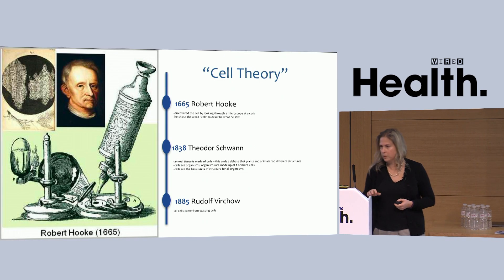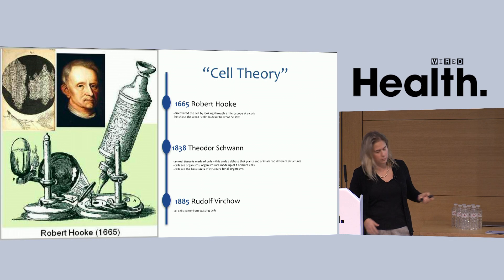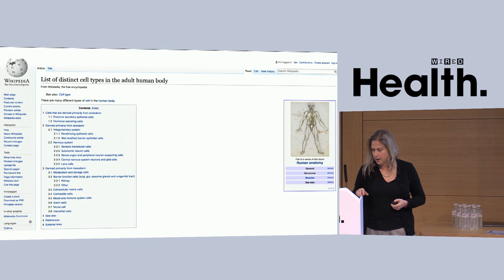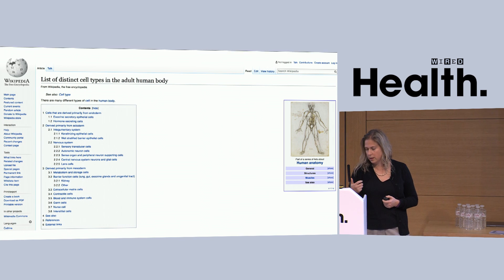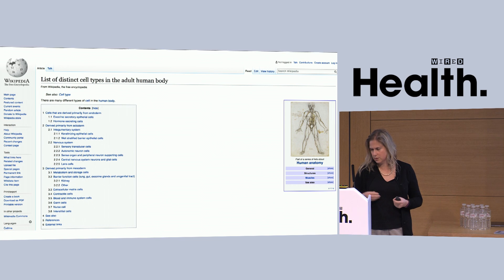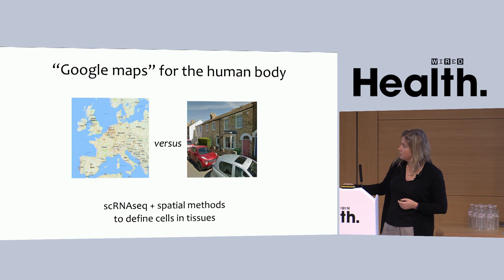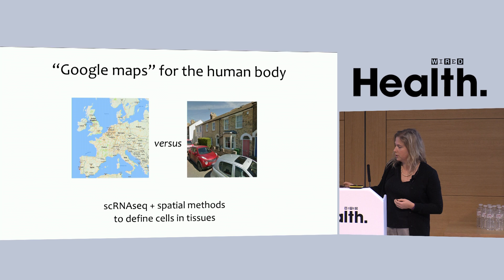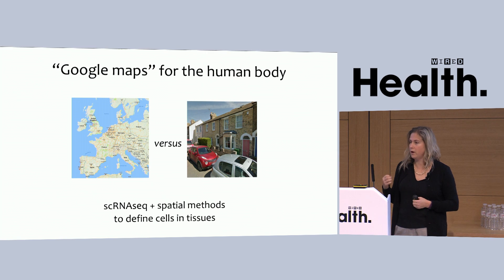You're all familiar with studying cells by microscopy, and indeed this was the way cells were described and discovered in the first place. Imaging has been incredibly powerful in understanding the structures and also expression of genes and proteins in our cells. It's led to an idea that there may be a few hundred cell types in the body, with more fine-grained descriptions in areas like neuroscience and immunology. What we'd like to do is use single-cell genomics — single-cell RNA sequencing — and spatial gene expression methods to define cells and tissues.